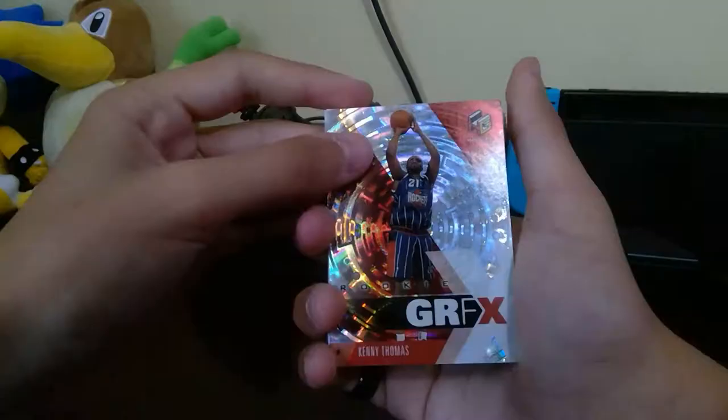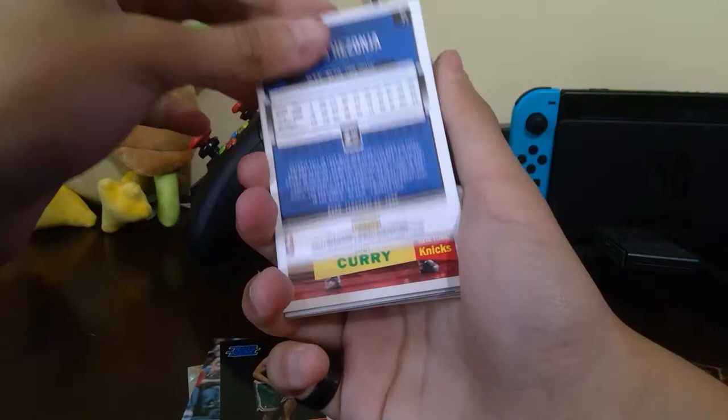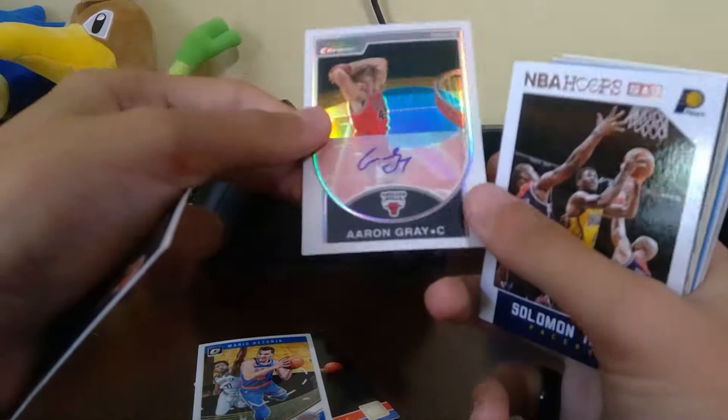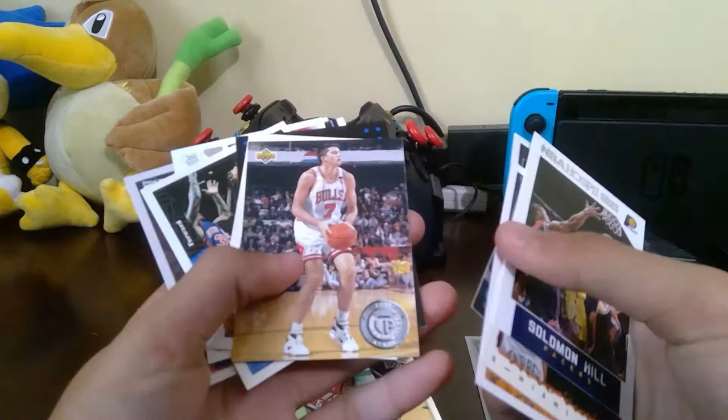Now for the 20 cards plus the guaranteed autograph. Kenny Thomas rookie — very pretty card. Aaron McKee, Luke Harangody, Mario Elie, Eddie Curry — and there's our auto: Aaron Gray. I have no idea who this is, and it's not numbered... wait, it is a sticker auto, not on-card unfortunately. Then behind it: Eddie Curry, Solomon Hill, Steve Smith, Avery Johnson, Tayshaun Prince, Greg Oden — nice card — Rondae Hollis Jefferson, Tony Kukoc, Sam Mack, JJ Redick, Anthony Mason.